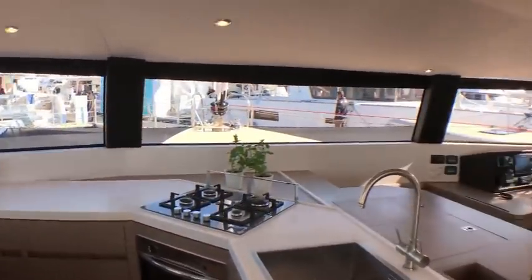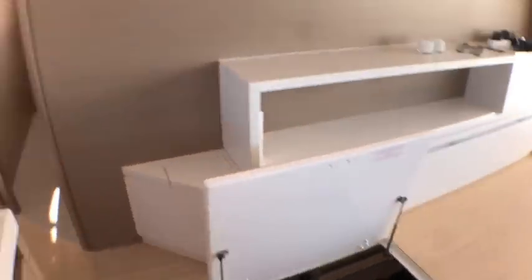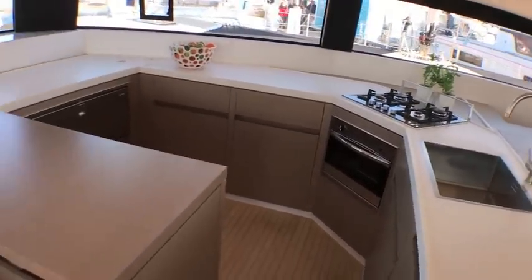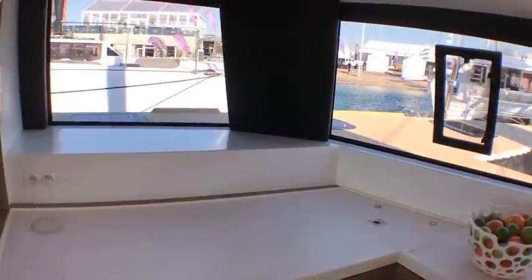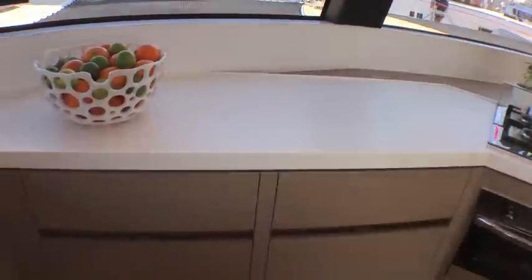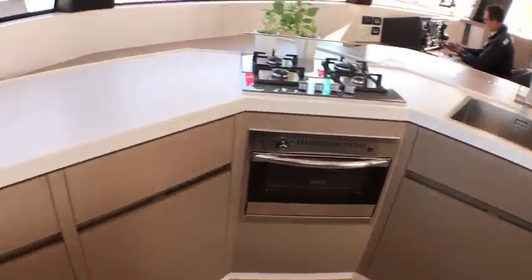The noise you're hearing now is because the engine room door is open — we'll have a look down there in a minute because it's pretty extraordinary. Look at the size of the galley and the amount of light and view on offer. So much room in this galley — I'd love to work in here — 13 different drawers.